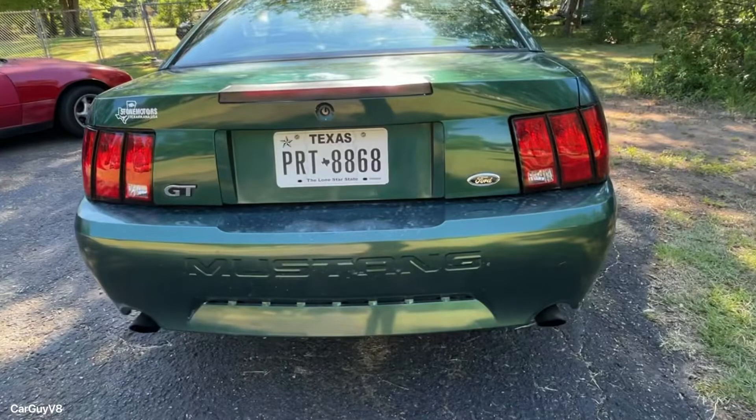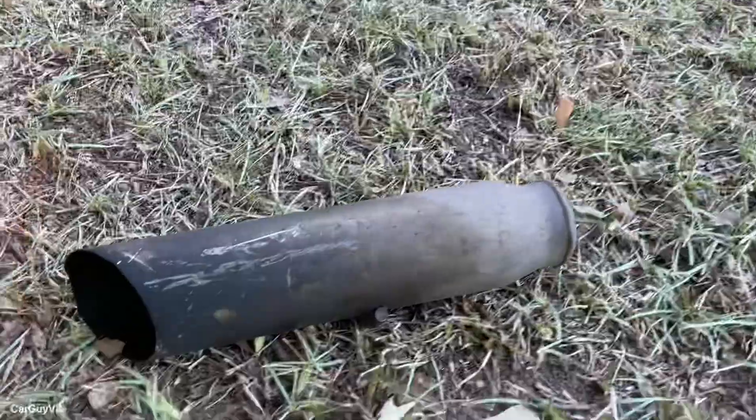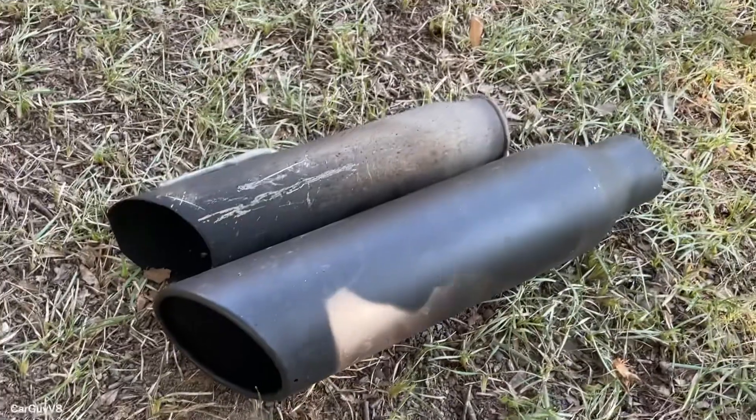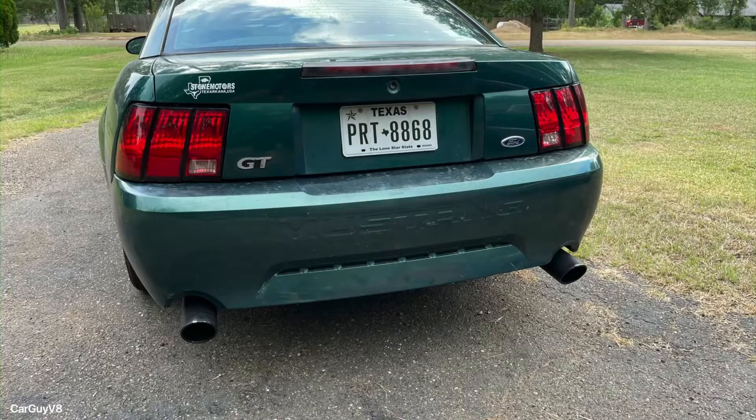Next I cut off the stock exhaust tips, threw them on the ground, and replaced them with a set of 4-inch exhaust tips that I picked up from a buddy of mine for $30. Honestly, the look of these new tips shocked me — I cannot believe how much different and how much better the car looks with these tips.